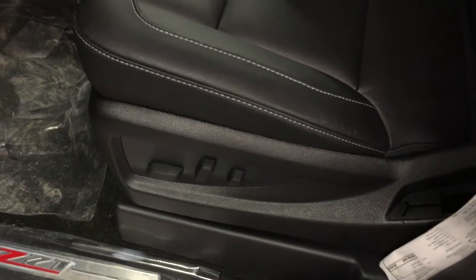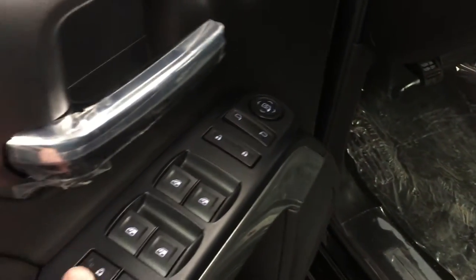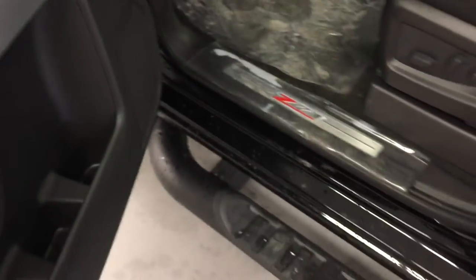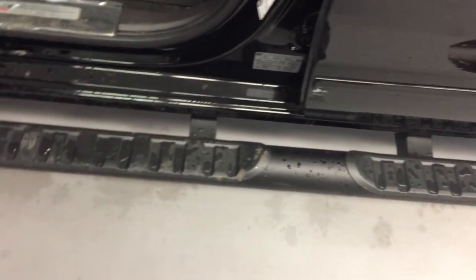Looking inside the truck — leather all throughout, accent stitching, buttons there for the 10-way power adjustable driver seat including lumbar support, plenty of room and storage in the door. You have your power windows, power locks, power mirror for driver and passenger, and of course your child safety lock for the rear window and lock. And this to me is a matte black tube assist step.